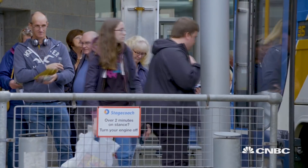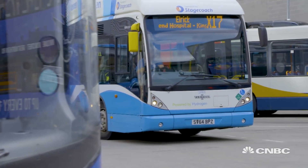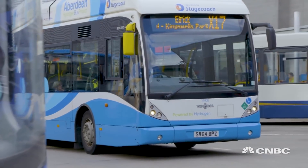Aberdeen is paving the way for other cities to move towards hydrogen-fuelled public transport, and the city's ambition proves that driving on air is no longer just a pipe dream.